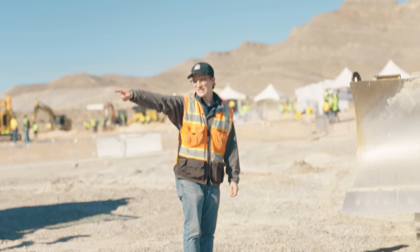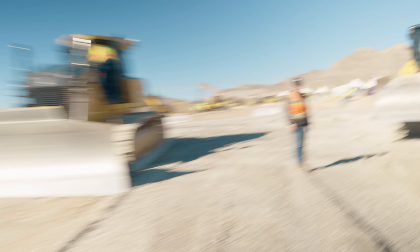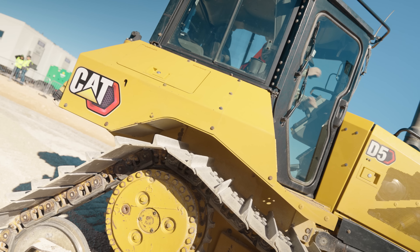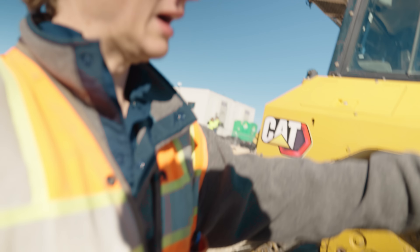I just want to go look at the skid steers. He won't get out of the bulldozer. Oh my God. How did that BuildWitt sticker get there?